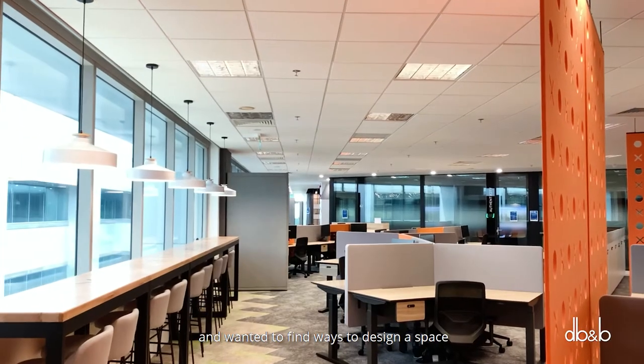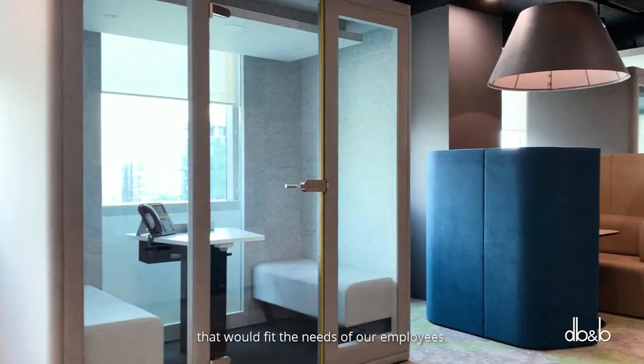Originally, we had our office-based staff in three different locations within Singapore. So as part of bringing everyone together, we conducted a work utilization study and wanted to find ways to design a space that would fit the needs of our employees.